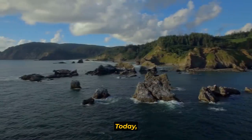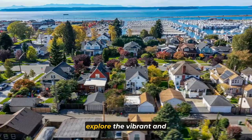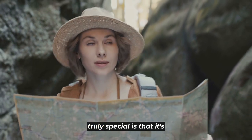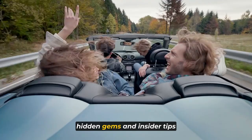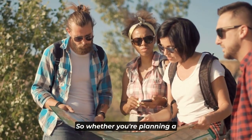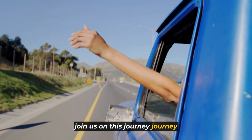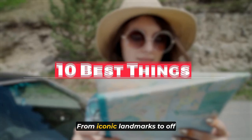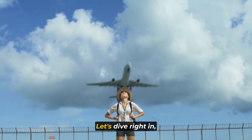Welcome to the channel, guys. Today, we're delving into the heart of the Pacific Northwest as we explore the vibrant and evergreen city of Seattle. But what makes this travel guide truly special is that it's curated by a local, someone who knows the city's hidden gems and insider tips like the back of their hand. So whether you're planning a visit or simply looking to rediscover the Emerald City, join us on this journey as we unveil the 10 best things to see in Seattle for 2023. From iconic landmarks to off-the-beaten-path treasures, we've got you covered. Let's dive right in.